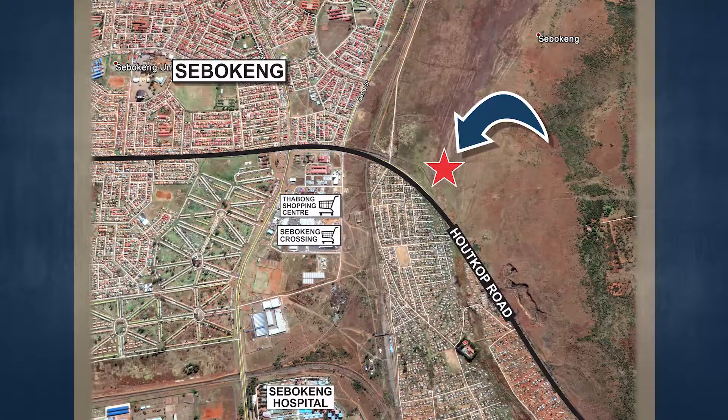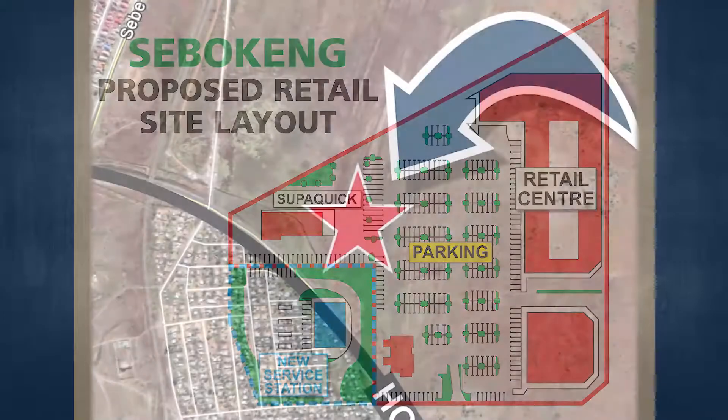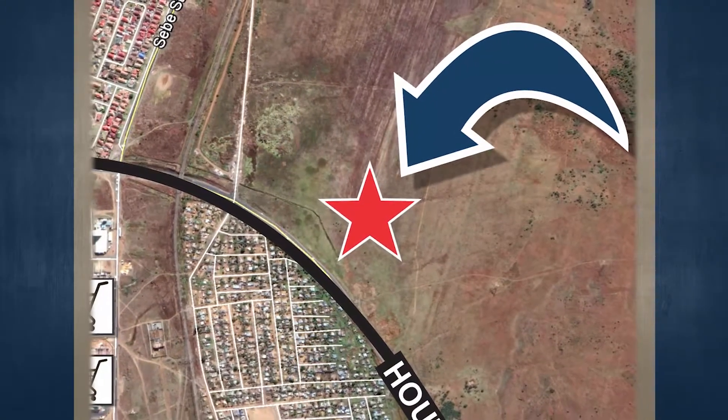The subject property is an undeveloped portion of land that consists of two proposed adjoining stands that are zoned agriculture with consent for retail. The council approval is available on request. This erf has a moderate slope that can be developed. The stand as a whole has a triangular shape, but it is still large enough to not hinder any potential development.